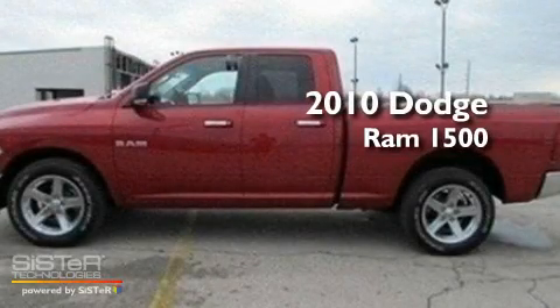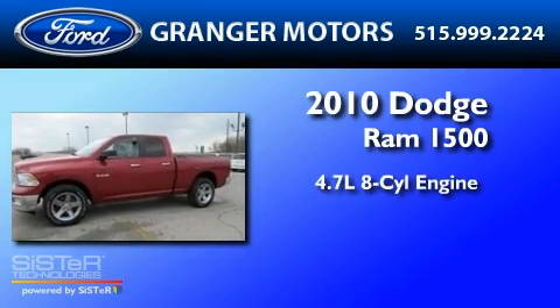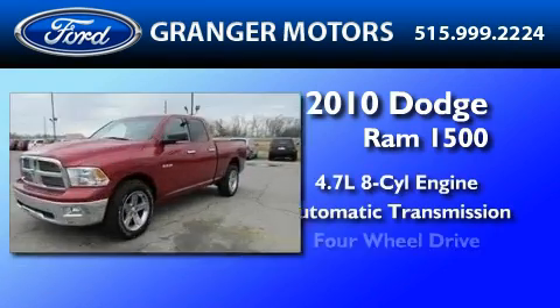This is a 2010 Dodge Ram 1500. It features a 4.7-liter, eight-cylinder engine, an automatic transmission, and four-wheel drive.